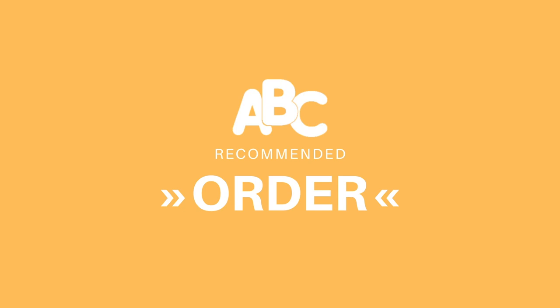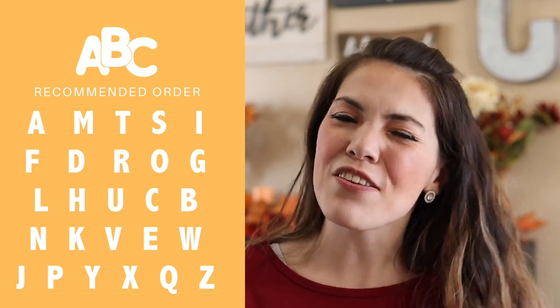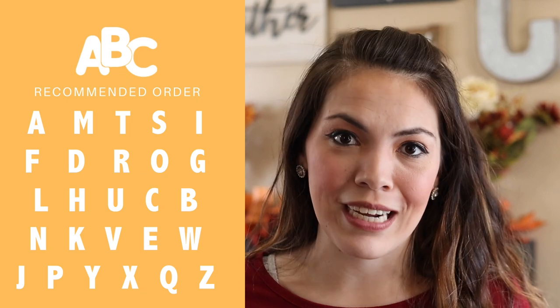That is it for the five strategies to help your child master letter names and sounds. Now for the bonus content — the logistic teacher side: the proper way to say the sounds, the order in which to teach them, and the 80-20 rule. Contrary to popular belief, it is actually not beneficial for your child to learn letters in alphabetical order. Knowing alphabetical order is a separate skill from learning letter names and sounds. This is the recommended order for teaching them, and it also plays into beginning reading.